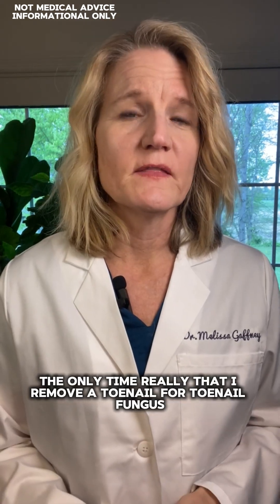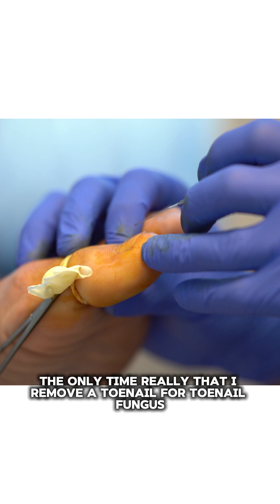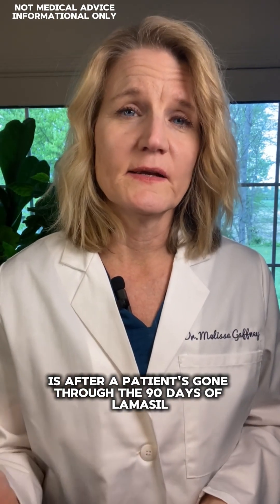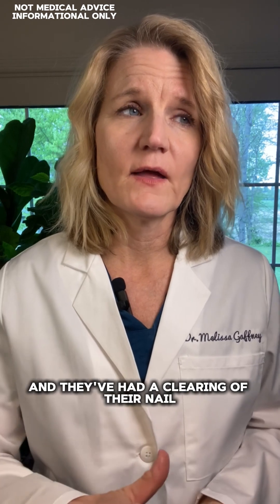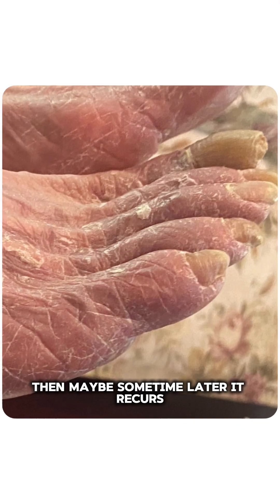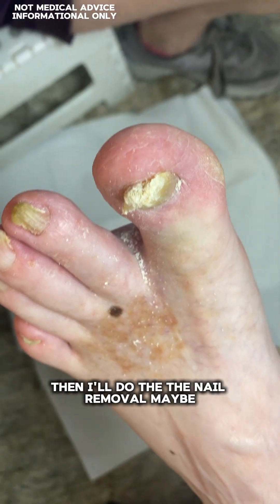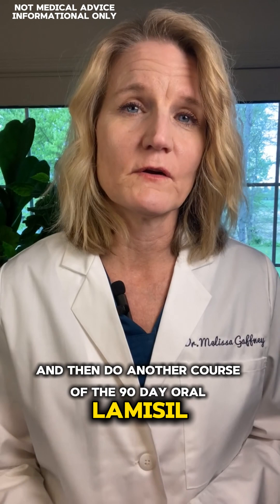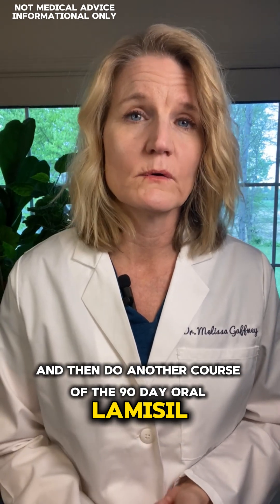The only time I remove a toenail for toenail fungus is after a patient has gone through the 90 days of Lamisil and they've had a clearing of their nail — then maybe sometime later it recurs.